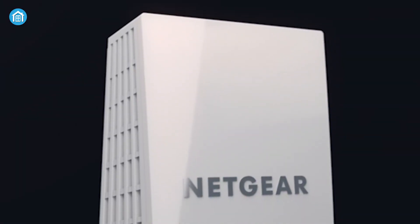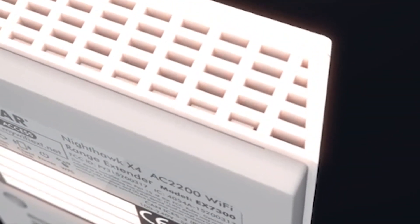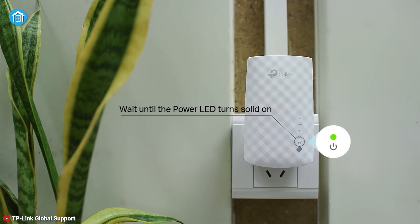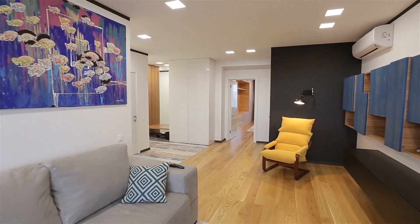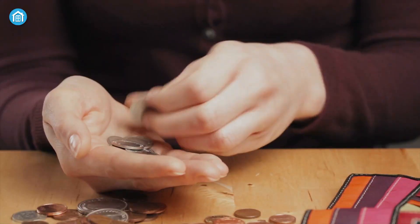Despite their advantages, Wi-Fi extenders still have some disadvantages. They aren't as straightforward to set up and may not be as seamless as mesh routers. Sometimes you may experience compatibility issues with certain routers. And most importantly, if you have a large home, never opt for a Wi-Fi extender unless you are low on budget.